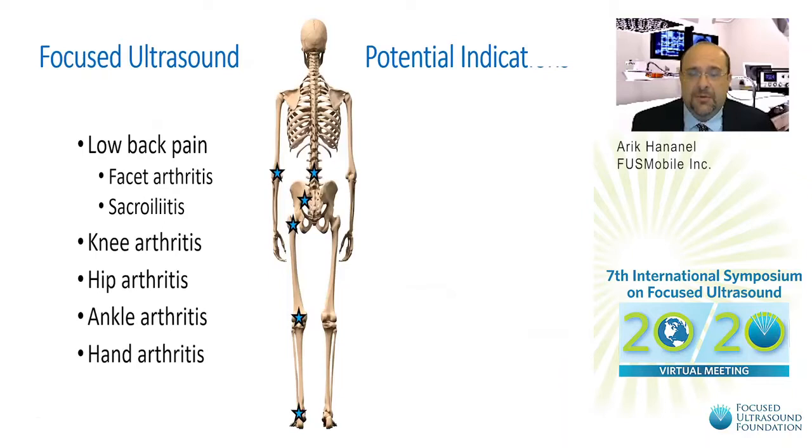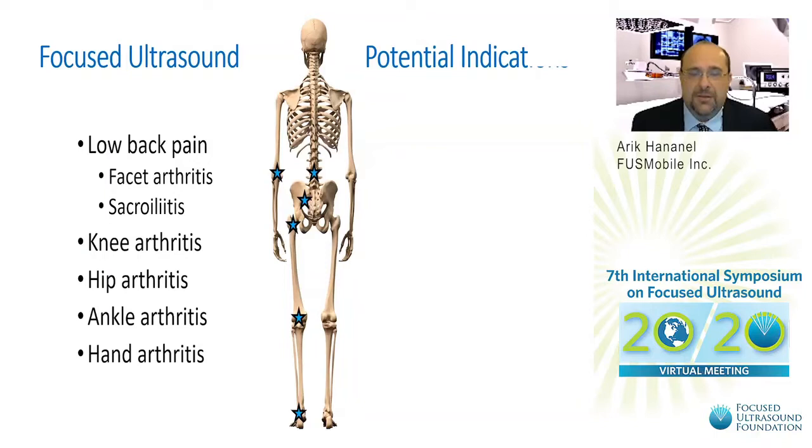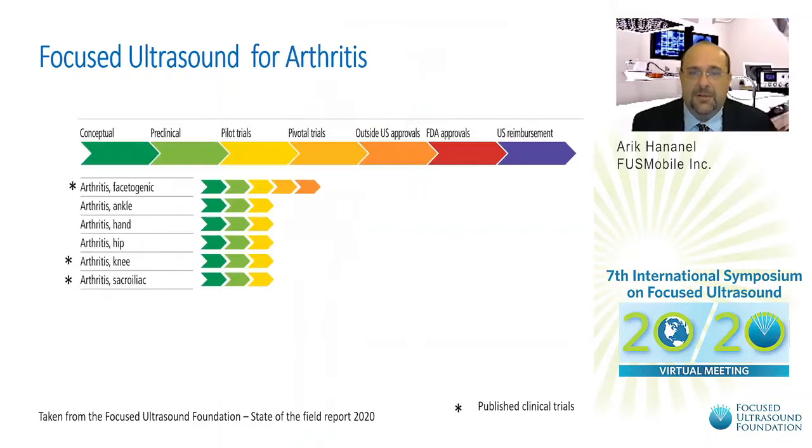The role focused ultrasound can play is replacing the denervation procedure with a non-invasive thermal ablation of the nerve — non-invasive denervation. There are a variety of promising indications, starting with facet arthritis, where denervation is done on the medial branch nerve affecting the facet joint and posterior aspect of the vertebra. This usually affects the lumbar vertebra. Other indications include sacroiliitis, knee arthritis, hip arthritis, ankle and hand arthritis.